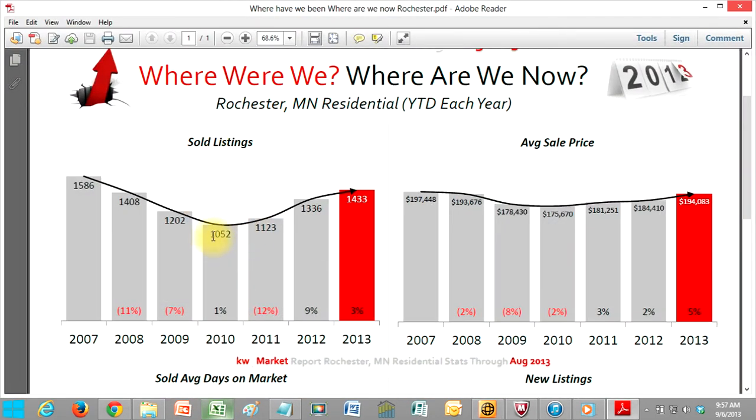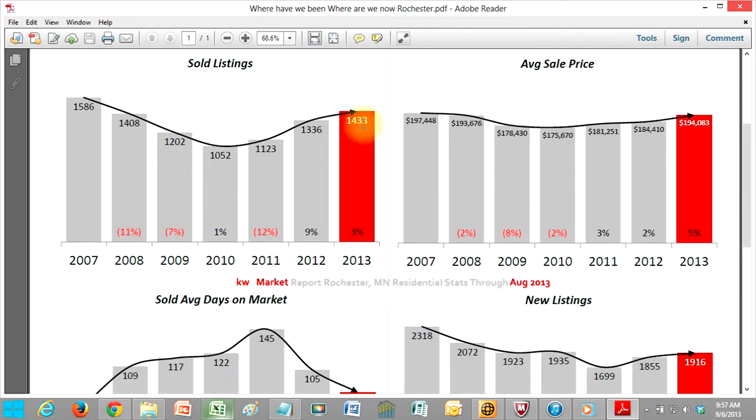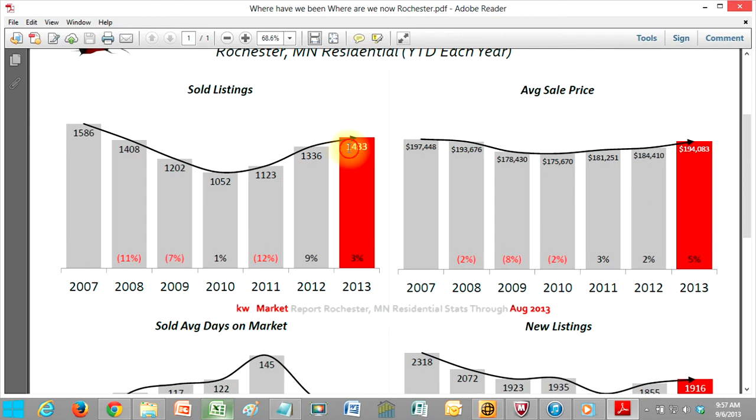If we look at our sold listings, back in 2010, 1,052 sold through August. Then we go to 2013, we're at 1,433. So 400 more homes sold than 2010, 300 versus 2011, and about 100 since 2012. I've got 2012 and 2011 ones in there as well.